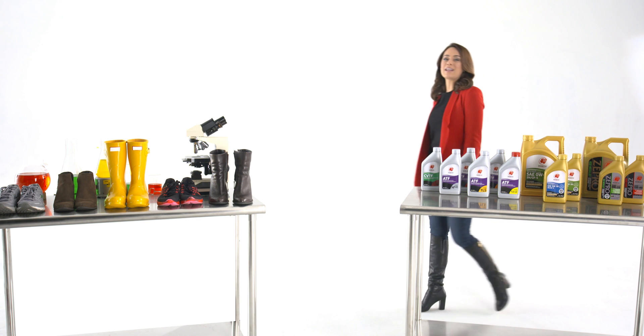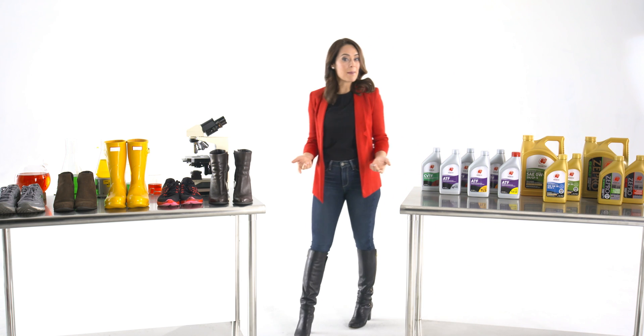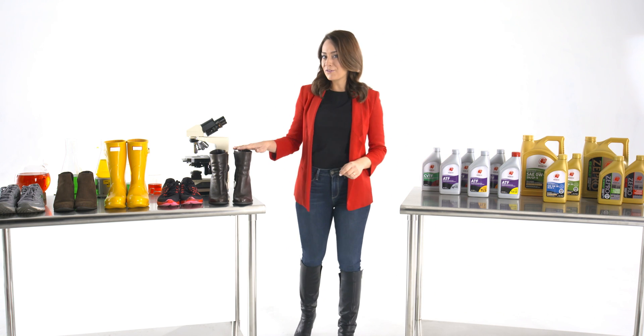Hi, and welcome to the Idemitsu Innovation Lab. Today's topic: the importance of the perfect fit.